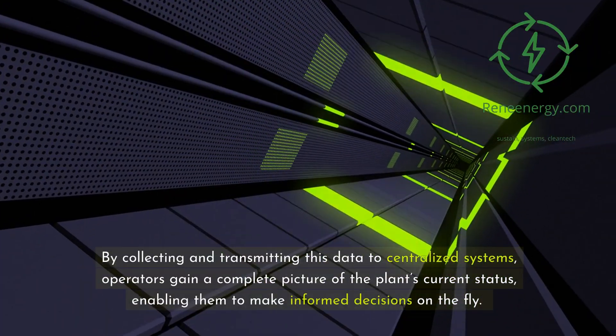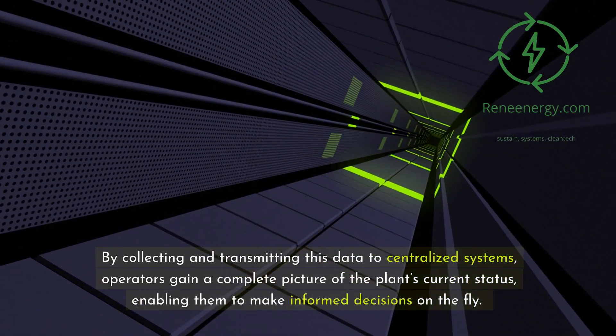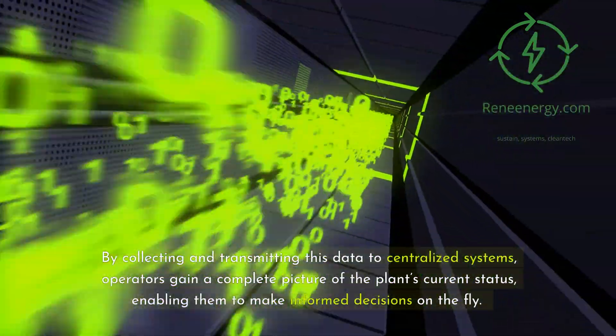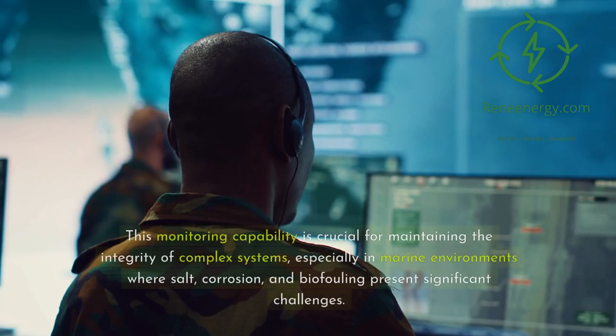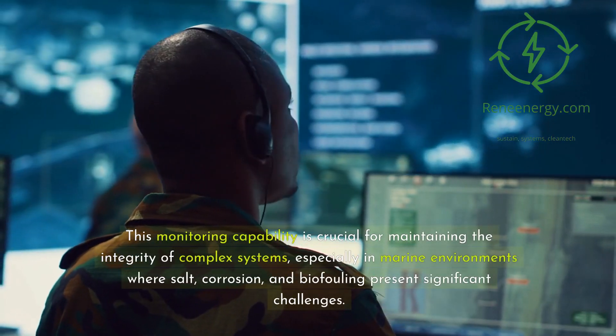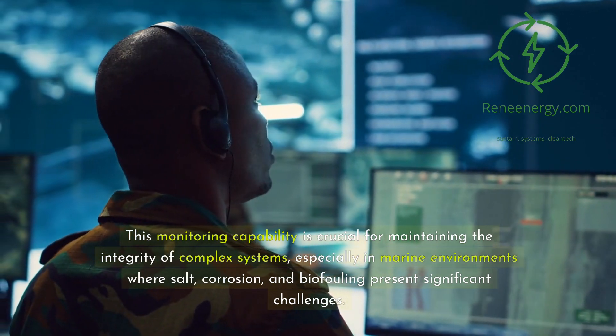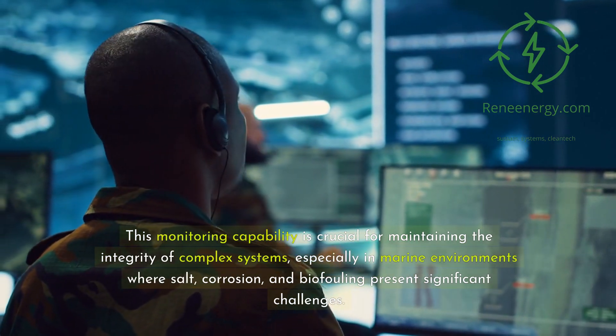By collecting and transmitting this data to centralized systems, operators gain a complete picture of the plant's current status, enabling them to make informed decisions on the fly. This monitoring capability is crucial for maintaining the integrity of complex systems, especially in marine environments where salt, corrosion, and biofouling present significant challenges.